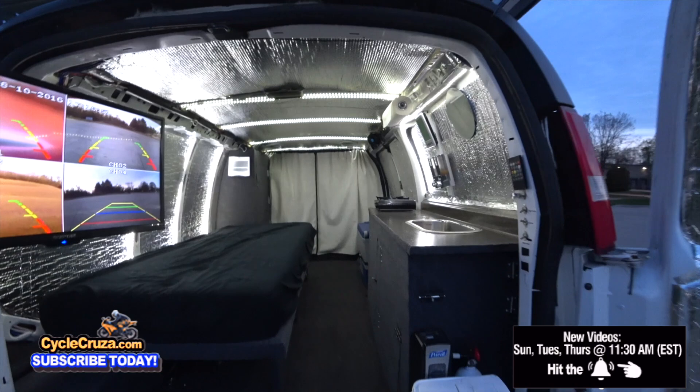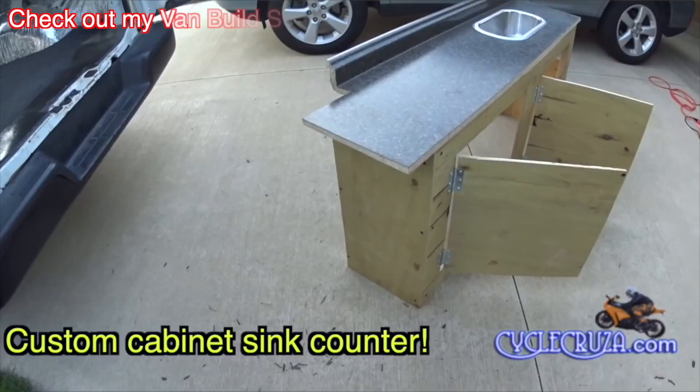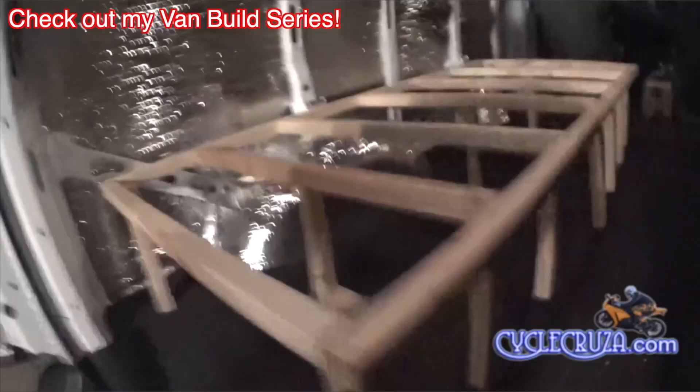My Supermoto is so lightweight, it's only 265 pounds, so I can easily just pick it up and turn it sideways and put it in the back. But I really don't feel like doing another van build, to be honest with you. It takes a lot of blood, sweat, and tears, and time.